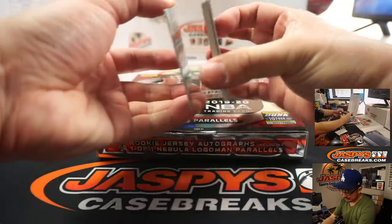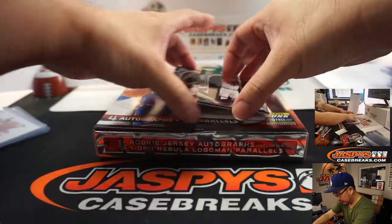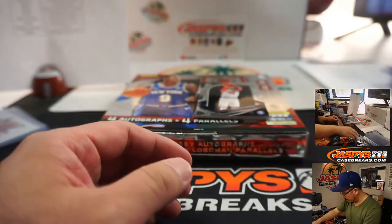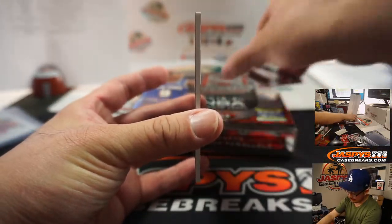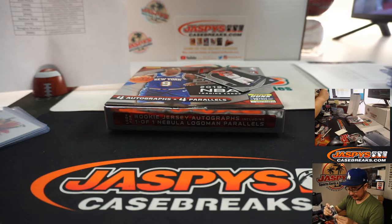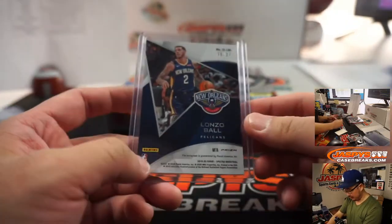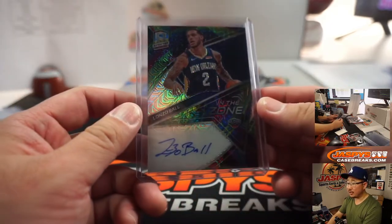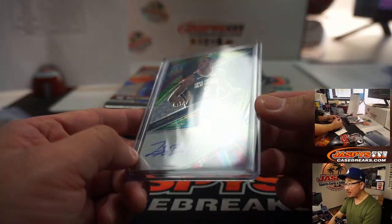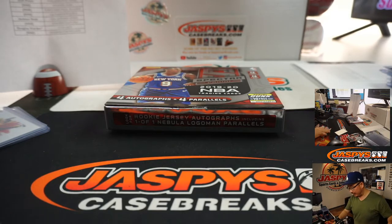We got Colin Sexton Silver for Matthew and the Cavs. We got Daniel Gafford for the Bulls — that's the non-numbered group. Tobias Harris goes to Josh and the Sixers. And the final hit is in the zone — Lonzo Ball, Adam Kelly with the Pelicans. 5 out of 25, just a few off that jersey number — nice, and that's on card too. That's Pick Your Team 2, four box, in the books.